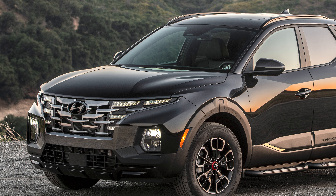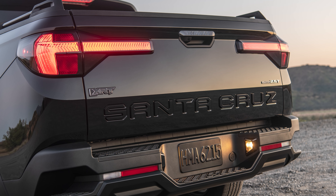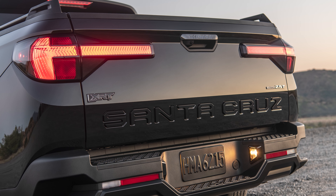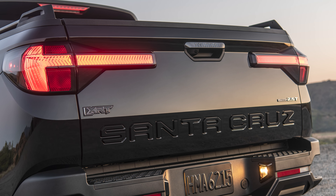With the arrival of the XRT trim, the Santa Cruz gets wider fender flares, side steps, arms center caps on the wheels, blacked out mirror caps and door handles, and XRT badging on the back. Hyundai also fits a set of rails to the bed.